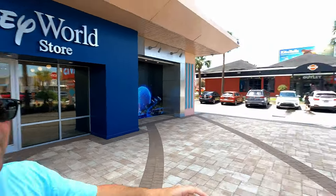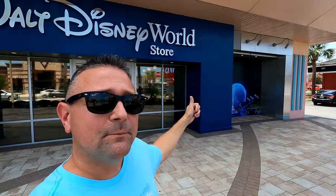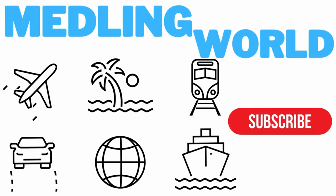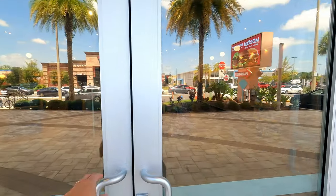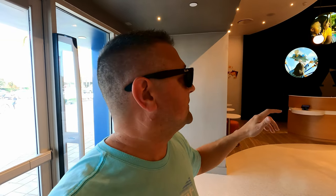Hey everybody, welcome to Meddling World. Today I am in Orlando, right here on International Drive. Why? Because there's a brand new Walt Disney World store here. Come on in and let's go check it out. I just want to let everybody know I have never been inside this store. It's brand new, it is an official Disney World store. I'm gonna apologize now for the lighting if it's not great in here.